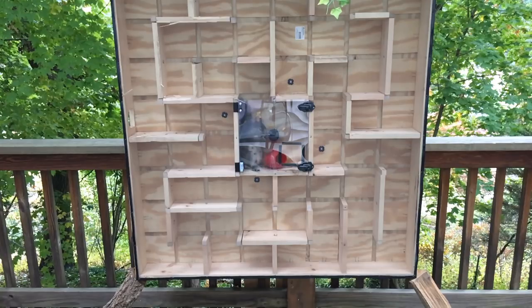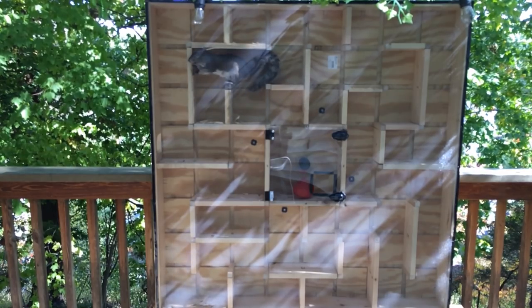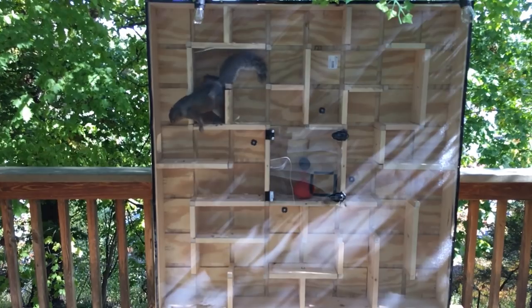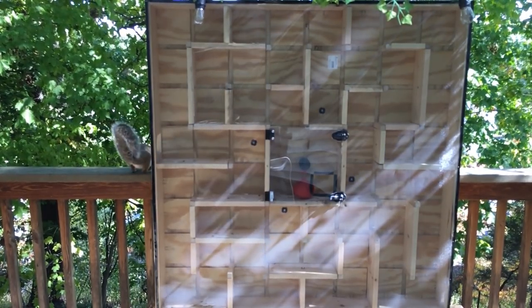So you might be thinking: how do they get out? Well, my idea was that they would have to go all the way back through the maze, but this squirrel just slid right between the wall and the window screen material on the outside. I've been outsmarted.